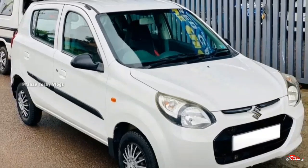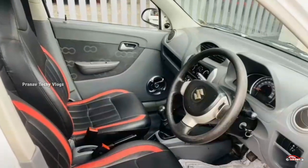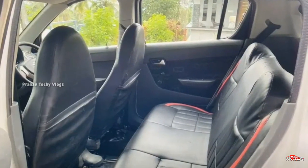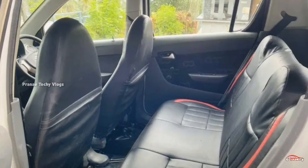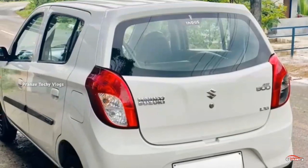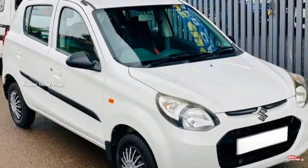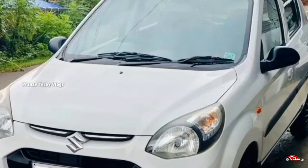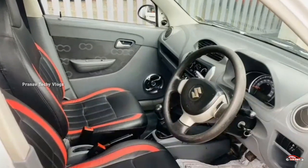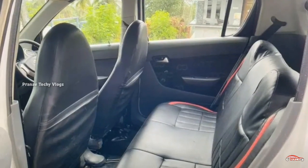This LXI option has a petrol engine and will be able to use 76 km. This is a manual transmission. The interior and exterior are well maintained. It does not have a complete accident complaint. There is a music system on the feature side. There is a spare tire bag available.